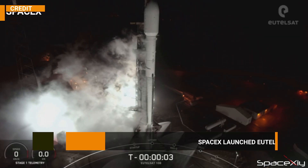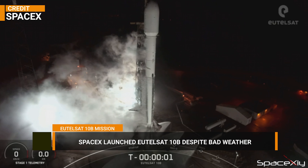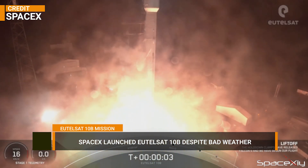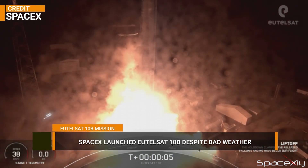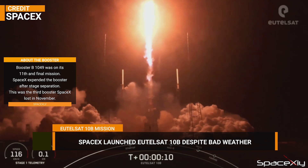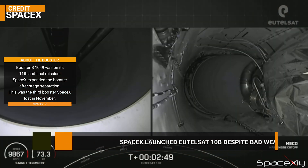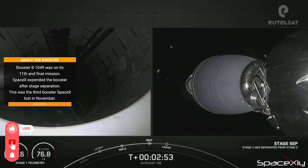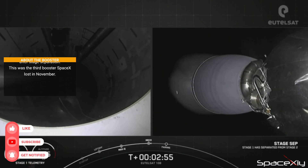Against harsh weather conditions, with only 30% favorable for launch, SpaceX launched its 53rd mission of the year on Tuesday. Falcon 9 booster B1049 launched Eutelsat's Hotbird 10B mission. This particular booster was on its 11th and final mission. After stage separation, the booster self-immolated during reentry. This was the third Falcon 9 booster that SpaceX expended in November alone.